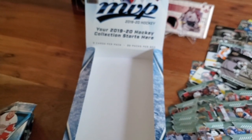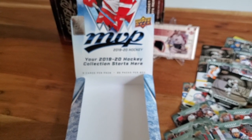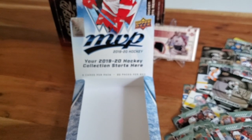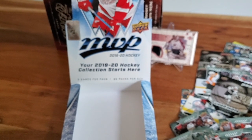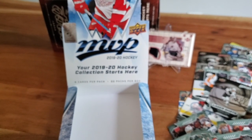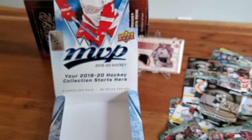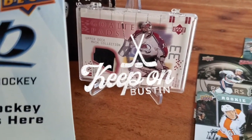There we go — the last card. That's our release day video for MVP Hockey 2019-20, the first product of the new season. Let us know if you've opened any, if you plan on opening any, and are you a fan of MVP in general? We look forward to some other upcoming products — September 4th is the O-Pee-Chee for 19-20 as well, but we've still got some 18-19 products to come. Stay tuned, and until next time, keep on busting.